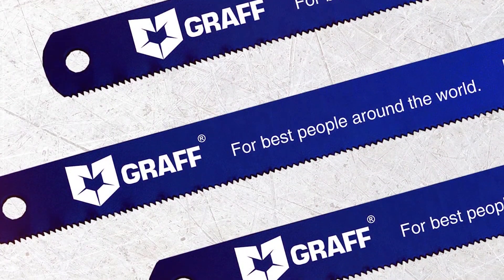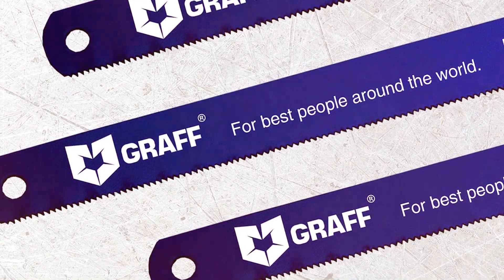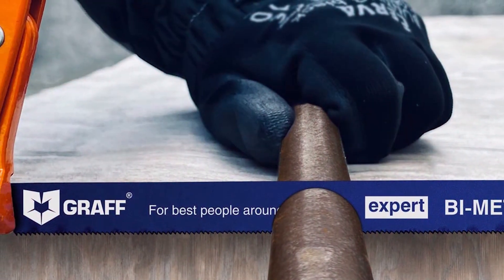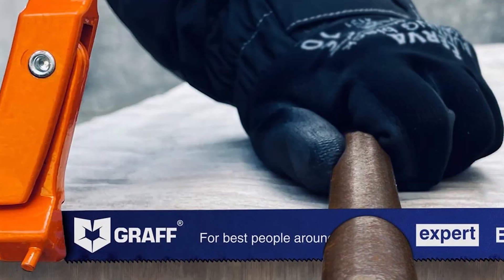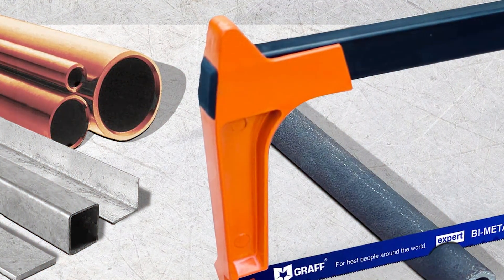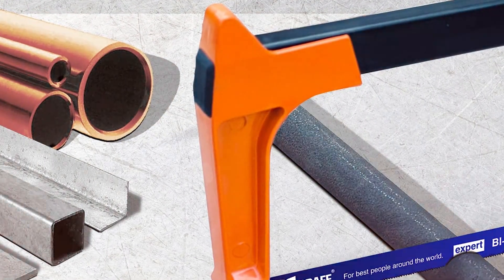There you have it — the seven best hacksaw blades that promise to revolutionize your metal cutting projects. Each blade we've explored today offers unique benefits, from precision cuts to enduring durability. Remember, the right tool not only makes your work easier, but also elevates the quality of your projects. Don't forget to like, share, and subscribe for more insightful reviews on the tools that power your passion. Until next time, keep cutting with precision and confidence, and turn your metalworking visions into reality.